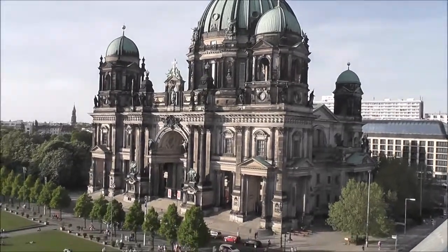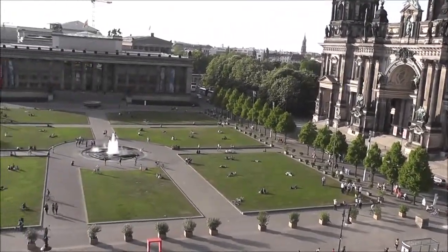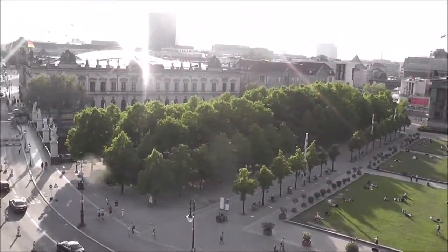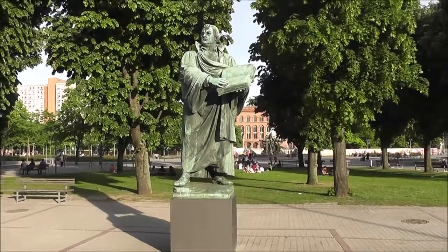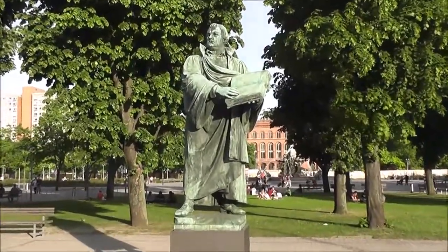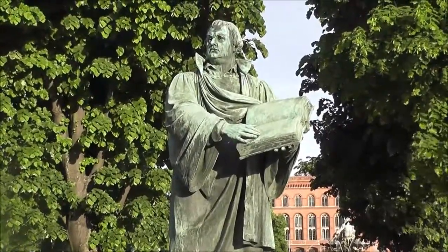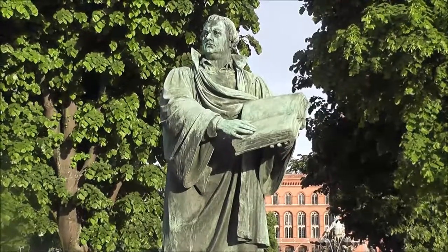View from the Humboldt box to the museum district in the early evening. Statue of Martin Luther near the museum district, and the Berlin Tower.